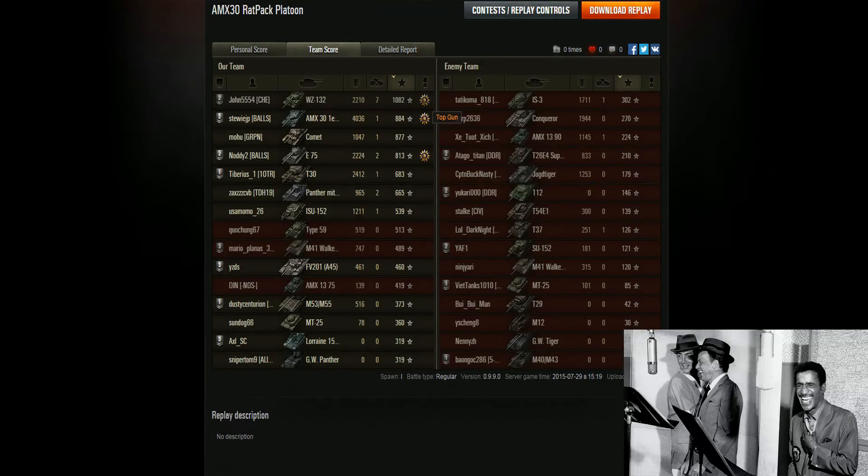Moving on to the second page of the post-game battle results — unbeknown to Noddy and myself while we were up on the hill — John picked up seven kills and rightly deserved his top experience and top gun medal: 1,082 base experience. That's his base score without his double. Top gun medal, 2,210 damage in a light tank at tier 8 in a tier 9 game — that's awesome. I did my 4,000 damage which gave me my high-caliber, and Noddy had 2,200 damage in his E-75 with a couple of kills, doing a massive job holding off all those tanks on top of the hill.